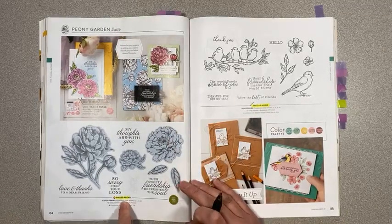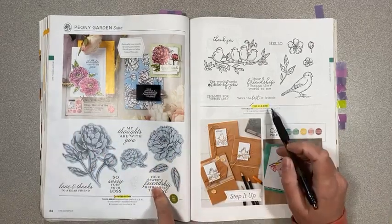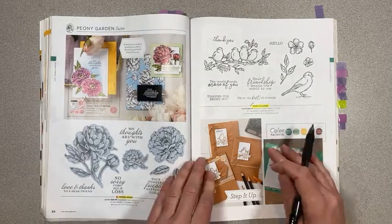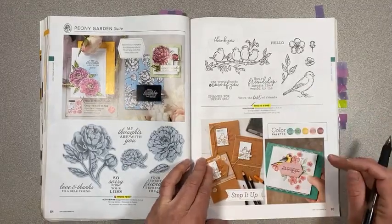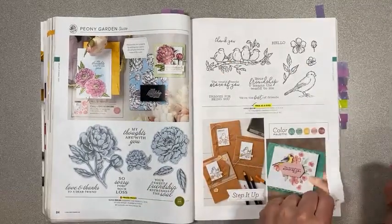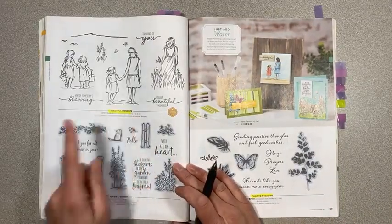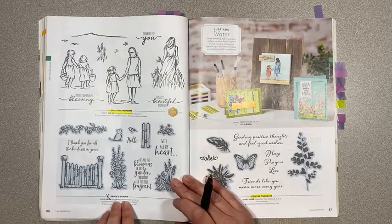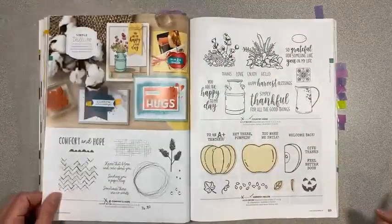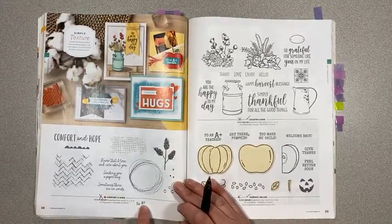On page 84, Prized Peony is carrying over — not the bundle pricing, but the dies and stamps are carrying over. Free as a Bird is carrying over, though the Stitched Nested Labels dies that it was originally released with are retiring, which is super sad. Page 86, Beautiful Moments is staying and being carried over. Grace's Garden is retiring. Positive Thoughts on page 87 is staying.